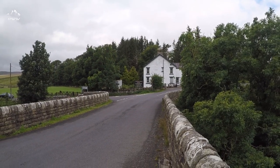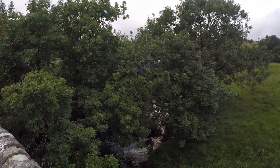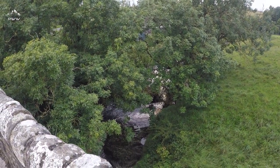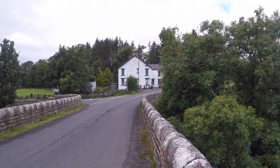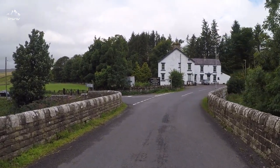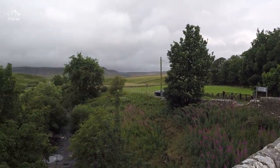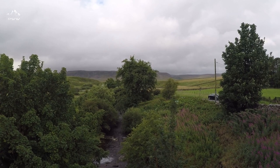We're just parked up by the bridge next to the Langdon Beck Hotel. We've got a really nice little start here — a little waterfall underneath the bridge. Though it's late July, weather-wise it's a little bit more like October — it's a bit chilly. But let's see how the day pans out. Plenty to look forward to.